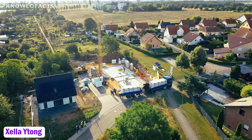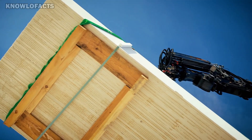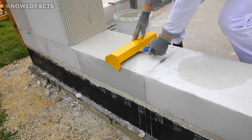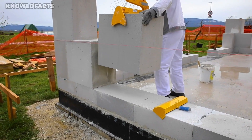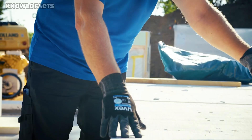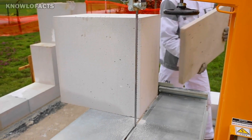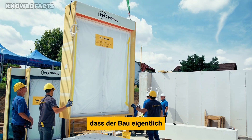Zella Ytong is a lightweight construction material made from autoclaved aerated concrete (AAC), developed by the Zella Group. It combines excellent thermal insulation with strong load-bearing capacity, making it ideal for energy-efficient buildings. The material is easy to handle — Ytong blocks can be cut and shaped on site, which speeds up the construction process. Because it is non-combustible, it also enhances the fire safety of buildings.